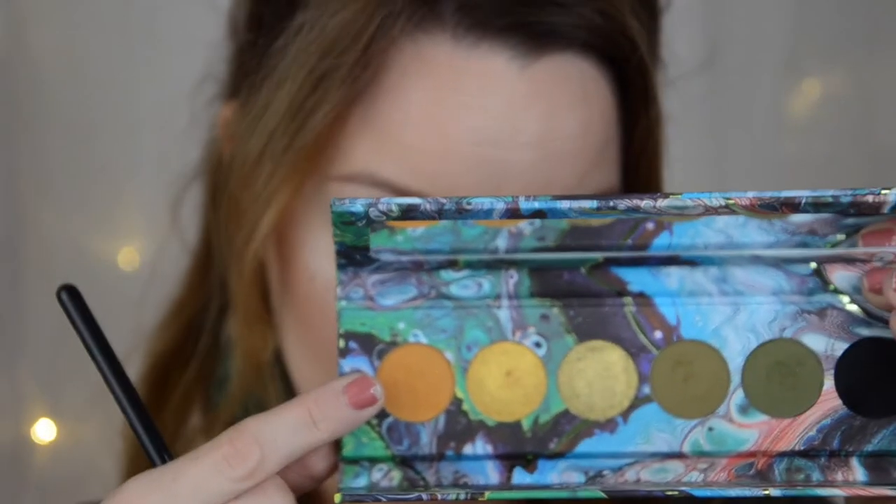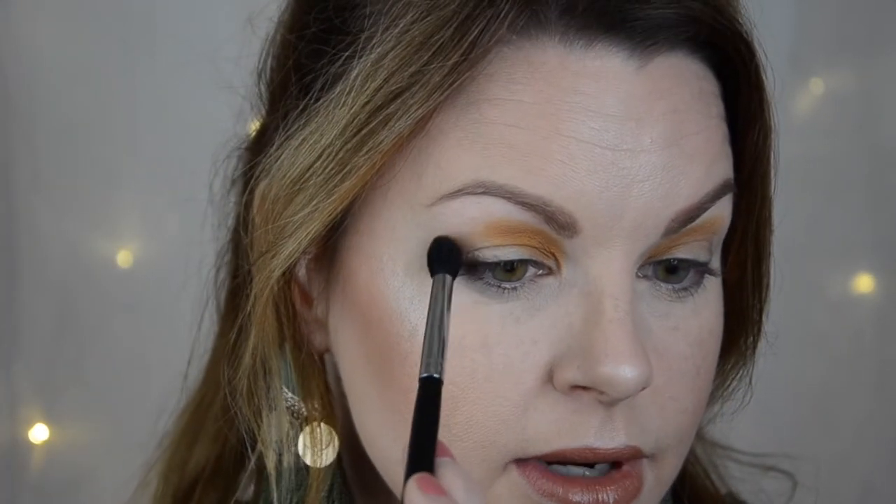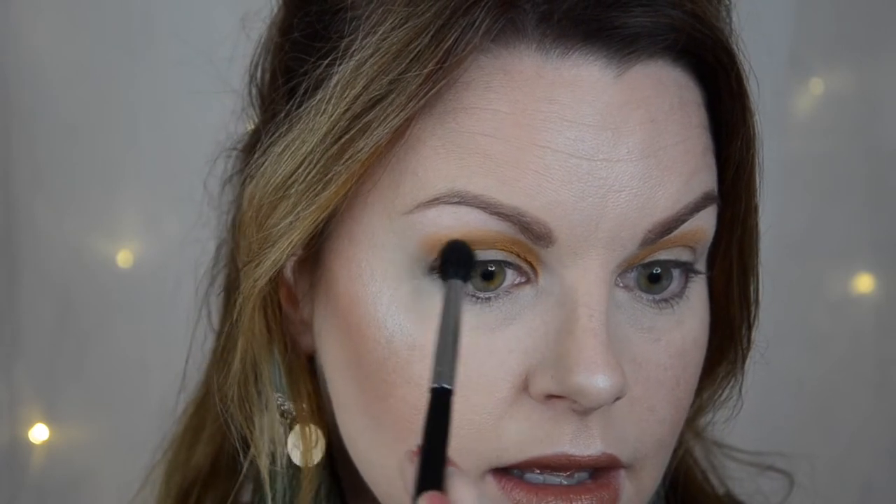Now you've seen the swatches and I'm going to do a look. I'm going to start with Radioactive and put it in the crease. I'm taking a smaller brush because I want to pack it on, especially here in the first part of my crease. Now I've packed it and I'm taking a bigger fluffy brush, also taking Radioactive, and just blending it out a little bit.